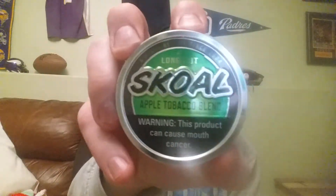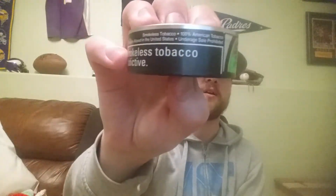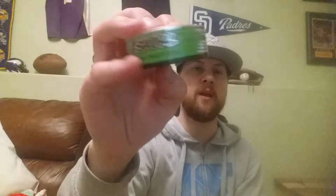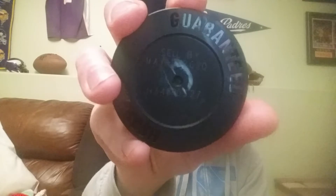Here we are — skull on the front with the warning label, Apple Tobacco Long Cut. On the side it says warning label, smokeless tobacco, 100 percent American tobacco, standard 1.2 ounce can, tax class M, US Smokeless Tobacco, Nashville Tennessee, barcode, and the sell-by date is May 17th, 2020.